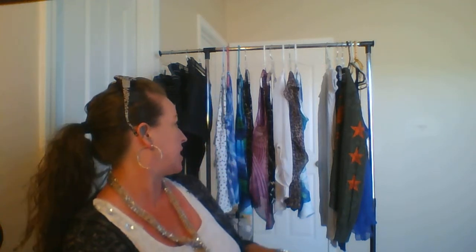Hi everybody, I'm back to do another haul. This one is going to be my clothing haul, featuring Dress Barn and Buckle.